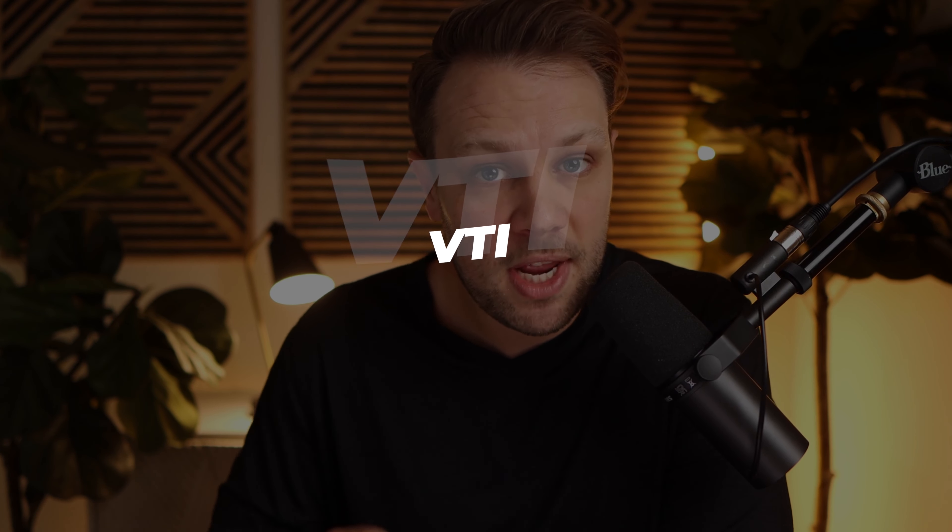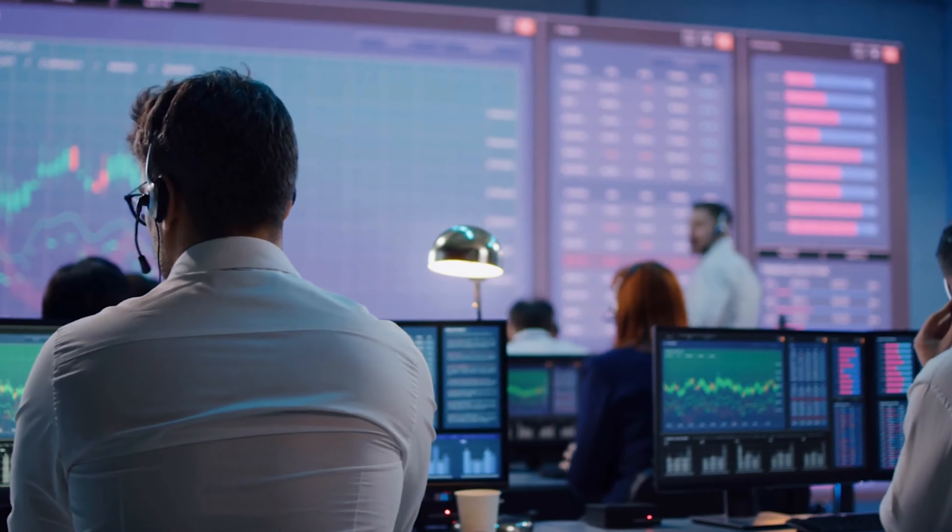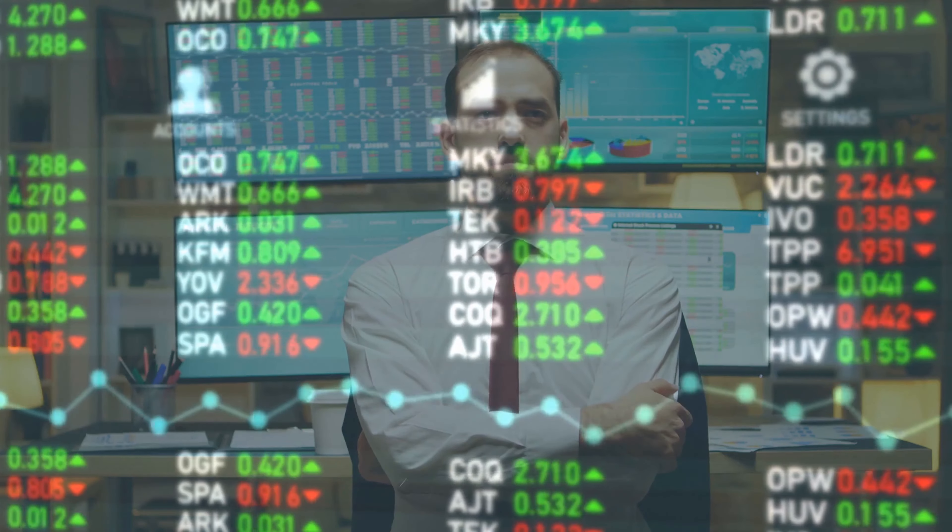Then we have VTI, which mirrors the total stock market, meaning you own every single stock in the U.S. stock market. VTI has thousands of different companies inside this one ETF. When you own these ETFs, you own a small piece of each stock within that fund. We'll go through the similarities and differences between VOO and VTI, then get into financial metrics, and see how much these funds overlap.